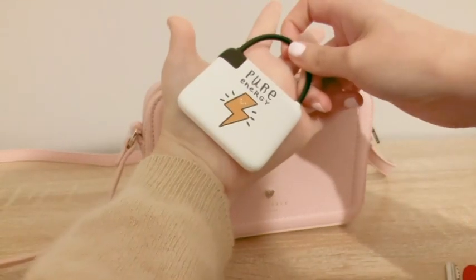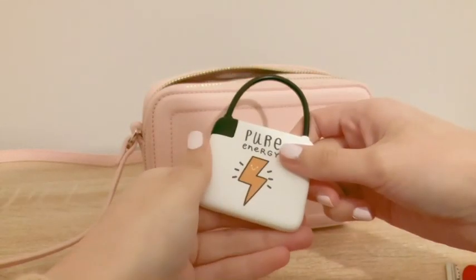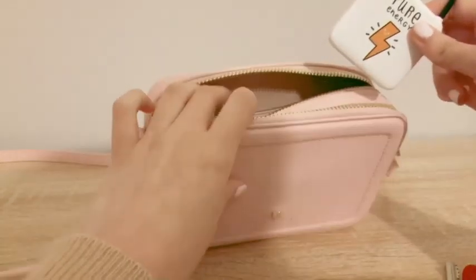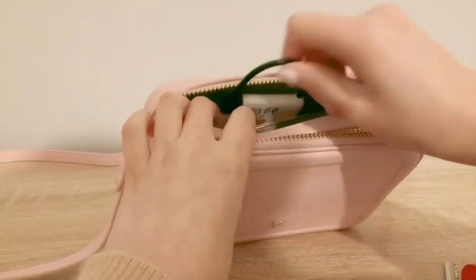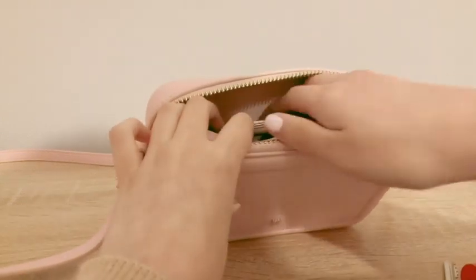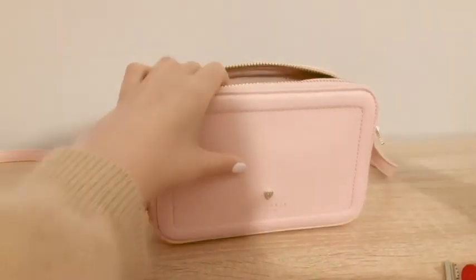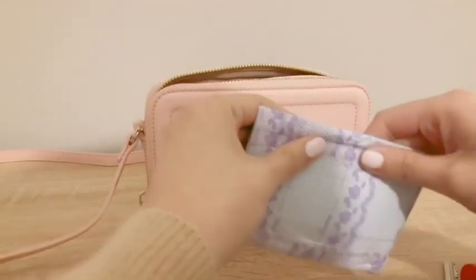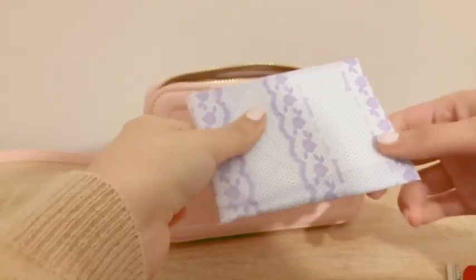I keep this super cute, adorable portable charger I got from Portugal — just look how cute that is! It fits right in, so I put it in the corner. Along with that, I also keep an emergency pad with me, because you never know. I actually had to sellotape the back of it so that it fits nice and snug into the back pouch.